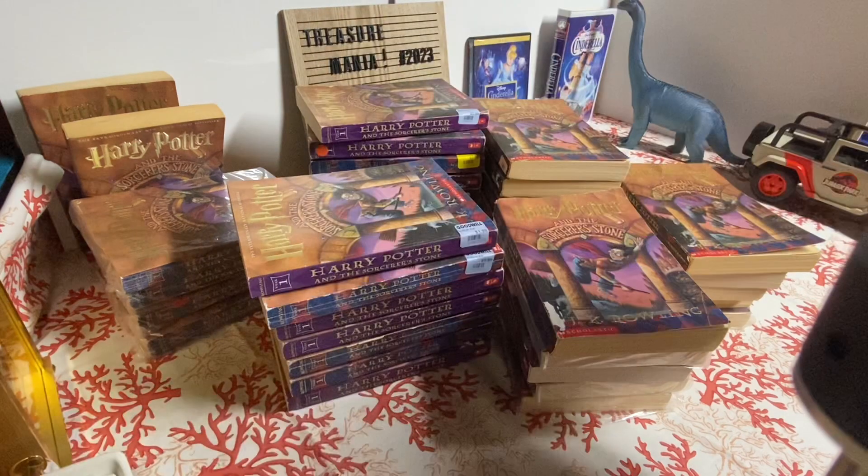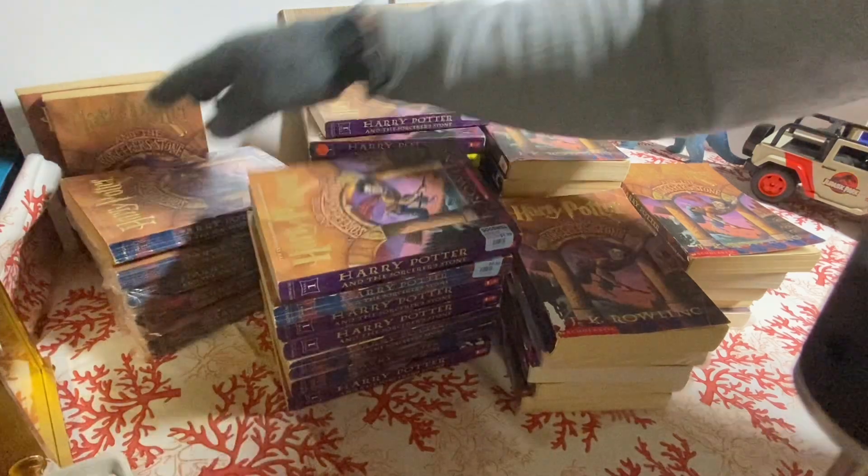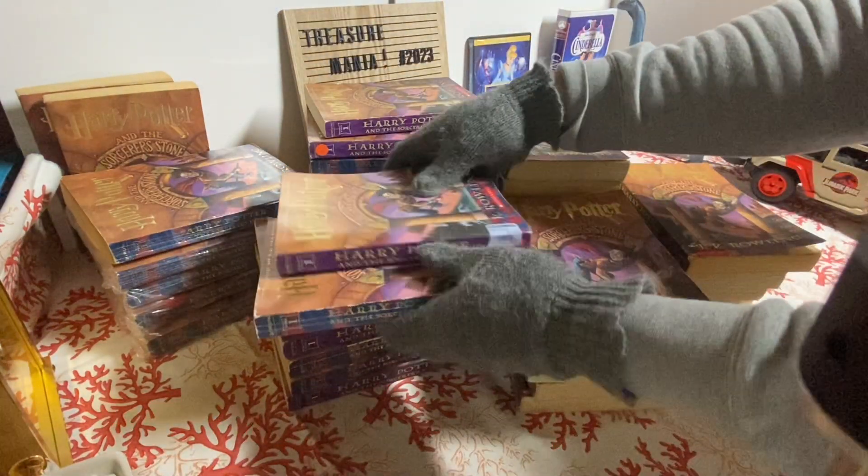These books are also on sale. If anyone wants to buy any of these books, please let me know and I'll definitely reach out to you. Let's look at another book.